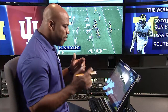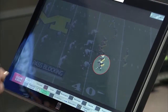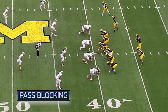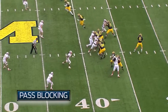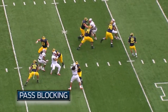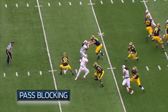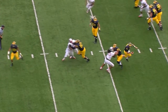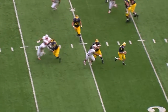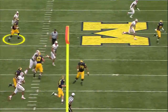Pass blocking is also going to be a vital part of playing the tight end position. He's got a defensive end on him — look at the position. Good job, hands inside, continues to fight. He continues to keep him at bay. Now the defender is trying to spin off of him, so he has to reposition himself. He's in a scramble drill — he understands his quarterback is in trouble and he wants to leak out into the route to try to make a play.